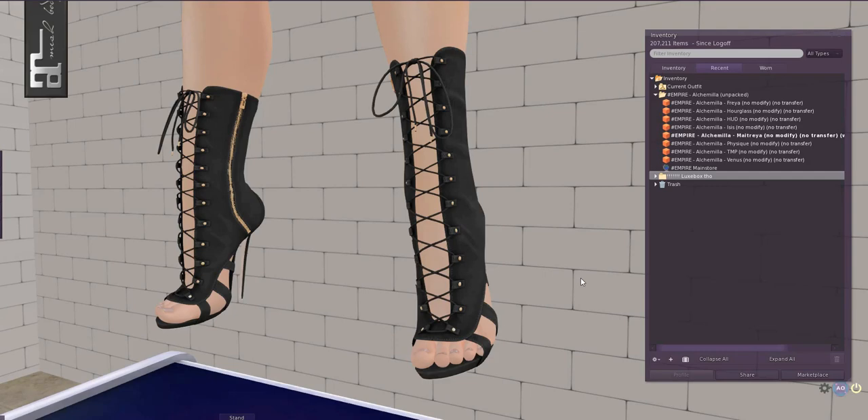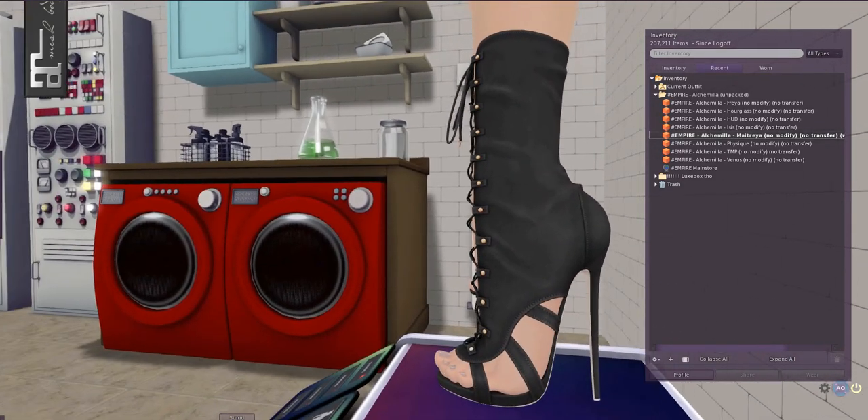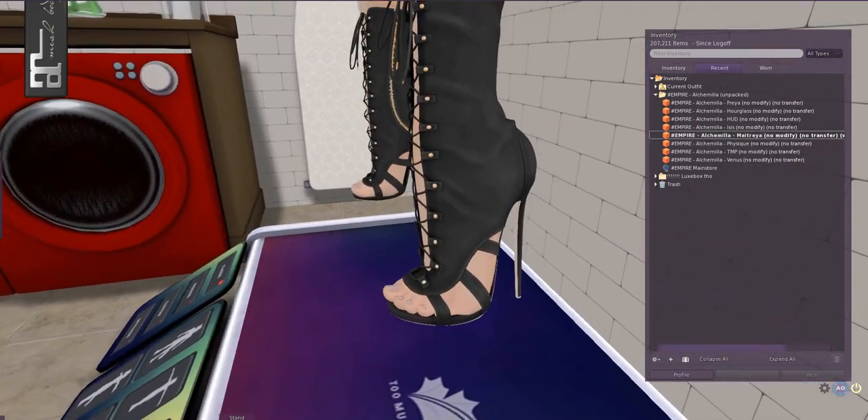The Empire Alchemida boots come in Belitza, Freya, Isis and Venus, and in Slink Hourglass and Physique — presumably designed to fit the Slink high feet. They also come in TMP, which is somewhat unusual and would I assume fit the TMP — they're called 'Ouch' feet, which I like — and then the Maitreya, which I am wearing, fitting the Maitreya high feet.